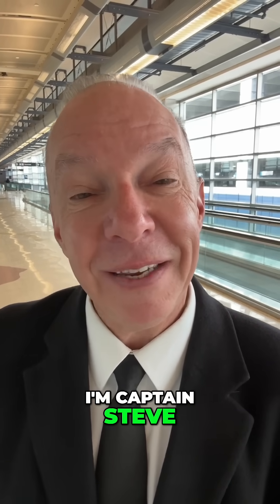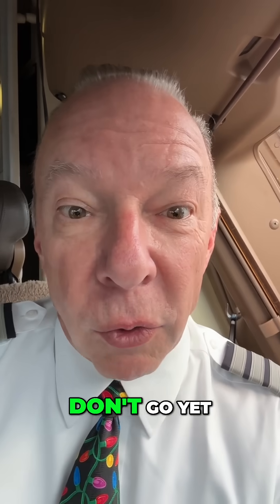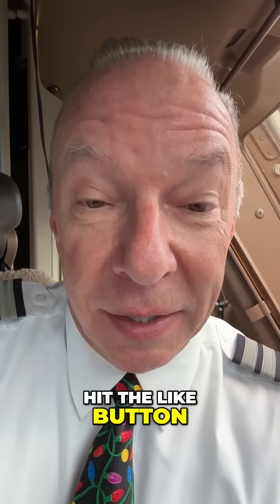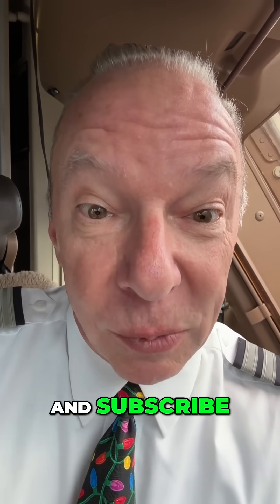I'm Captain Steve. Don't go yet — do me a favor, become Captain Steve's new best friend. Hit the like button, share, and subscribe.